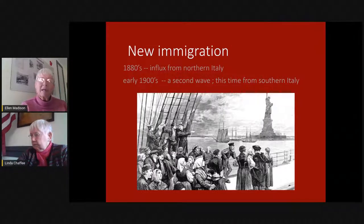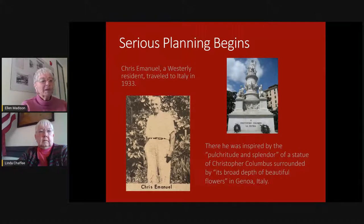It wasn't until Chris Emanuel went to Italy on a trip to see the sculptures that things crystallized. He was really excited about seeing the various sculptures, and in Genoa, Italy, he saw the statue of Columbus and got very excited. He is quoted as saying he was inspired by the 'pulchritude and splendor of a statue of Christopher Columbus surrounded by its broad depth of beautiful flowers.' That led him to say whatever we do in Westerly has to be in a park-like setting. Fortunately, we had Wilcox Park. When he came back in 1933 and started talking about this idea, really beginning to talk it up, and in 1939 — six years later — a committee was established and serious fundraising began.